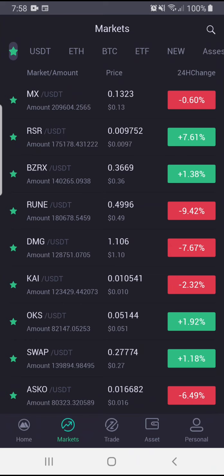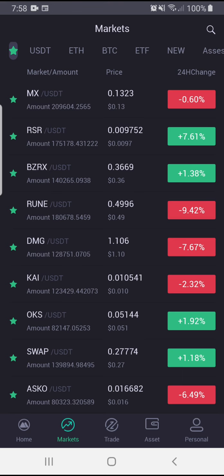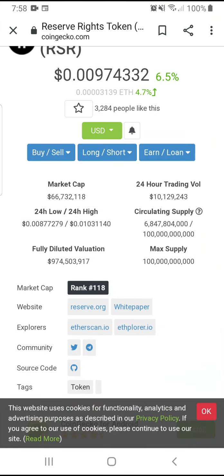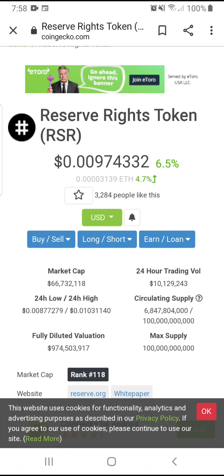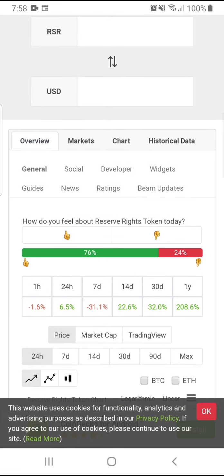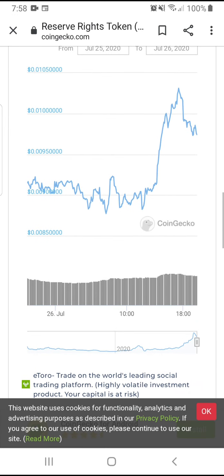The first coin is RSR — Reserve Protocol. You can find it on CoinGecko. The Reserve Right token is right now under a penny. The exponential growth on this coin has been huge — in 30 days it's been up 32%, and 208% through the year, and this is just the beginning.